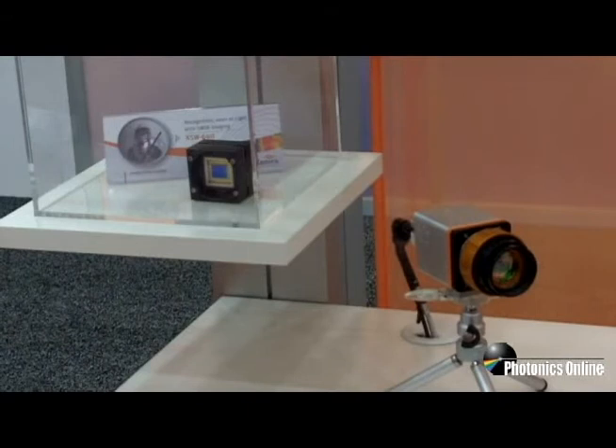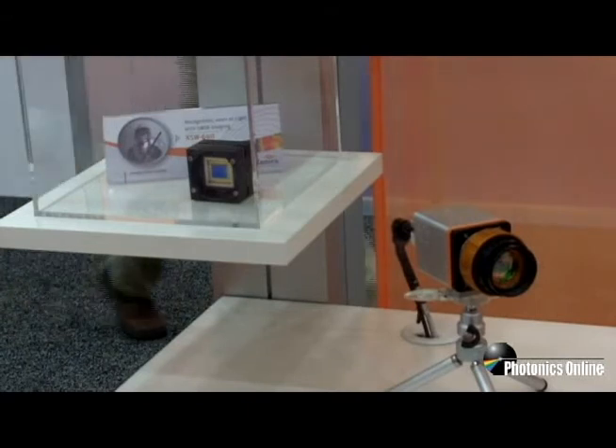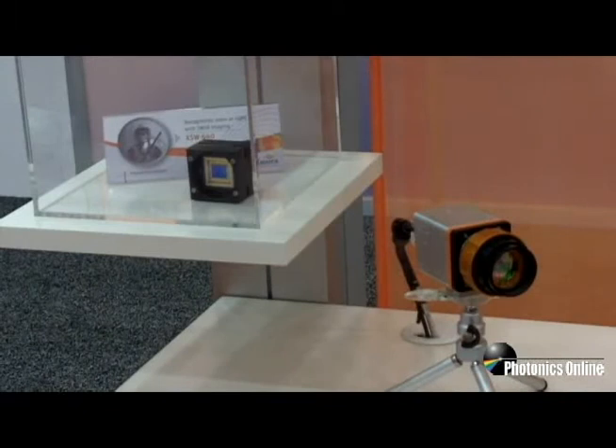We have here the same electronics and the same device having a low noise level of below 90 electrons. Therefore it is excellently suited for night vision applications.